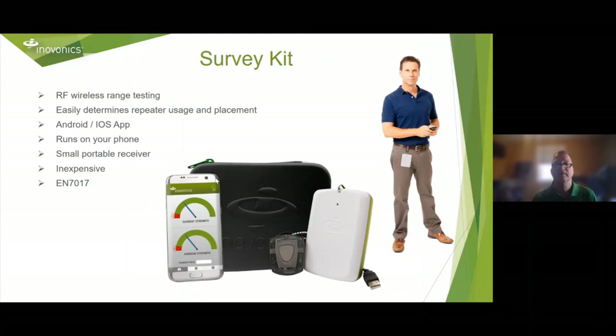How do you know all this will work? We have a survey kit — an RF range tester that will help you determine your repeater usage and placement. It works with both Android and iPhones, it's a smart portable receiver, and it's inexpensive. You'll be able to figure out where you need repeaters — or if you need repeaters — before you even do the installation.